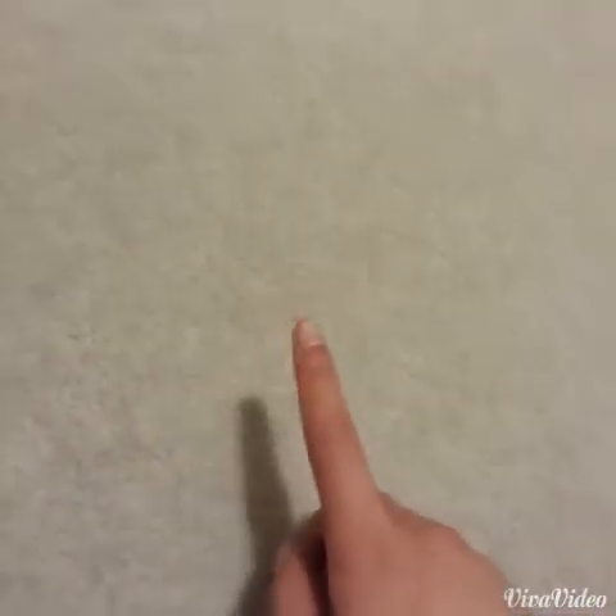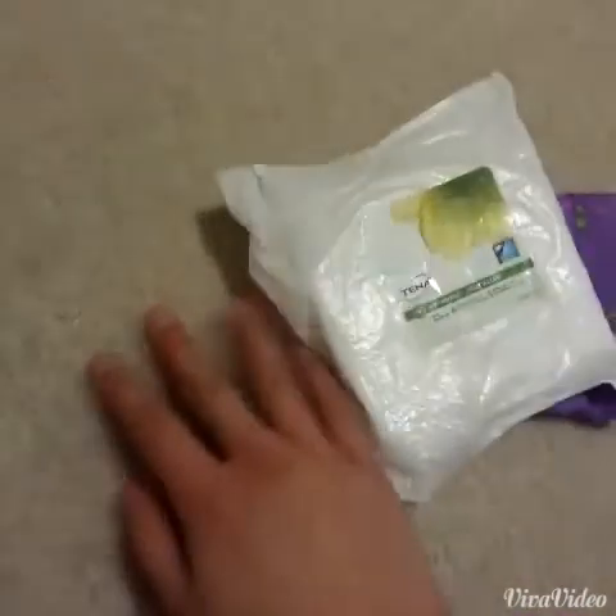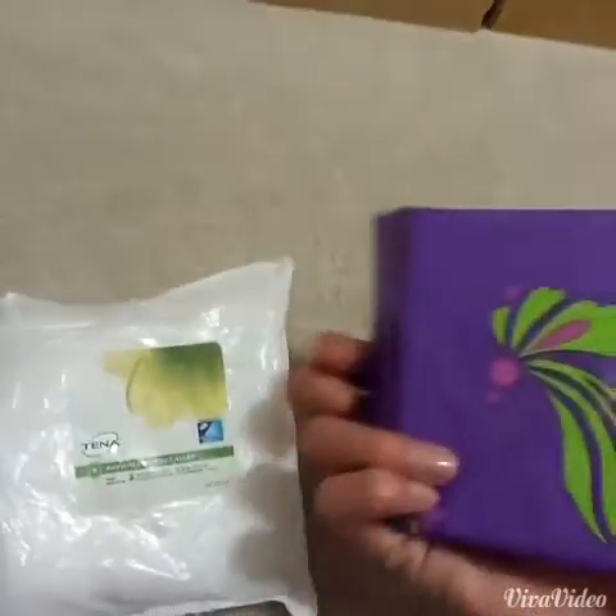Hey girls, it's eight o'clock right now. I'm planning on changing my pad at around nine, like after I take a shower, but I just wanted to film this earlier because I knew I wasn't going to be actually making the video at that time. I was wearing the U by Kotex Clean Wear Heavy Flow Pad, and I'm planning on changing into the Tenna Anywhere Pad. This is actually quite a big pad and I'm going to use it as an overnight pad.